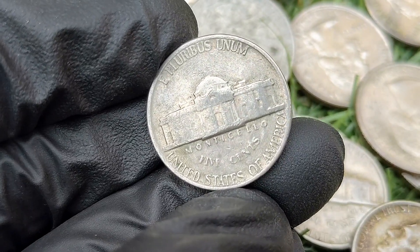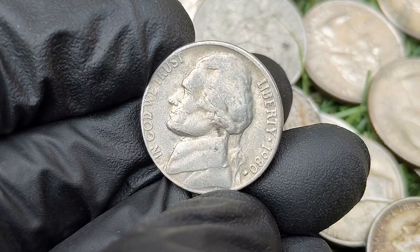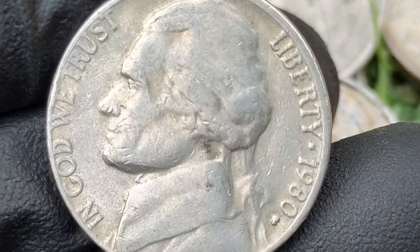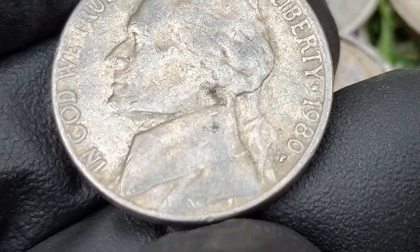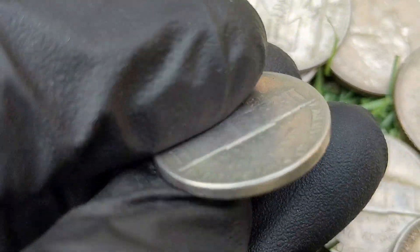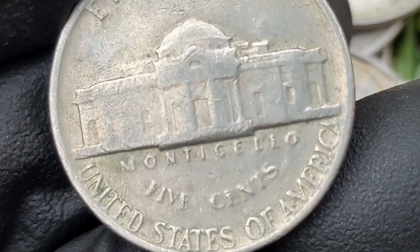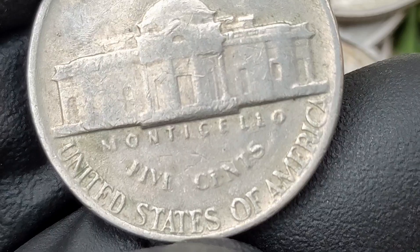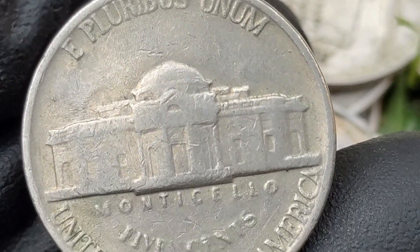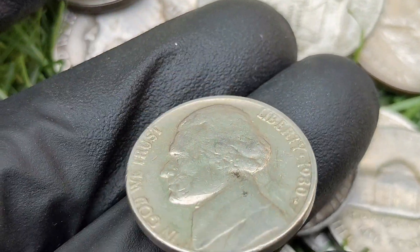The value of a 1980-P Jefferson nickel largely depends on its condition. In circulated condition it is a common coin and holds little value beyond face value. However, uncirculated examples, especially those with full steps or mint errors, can be worth more. According to the NGC price guide as of October 2024, a 1980-P nickel in uncirculated condition is worth between three and five dollars. On the open market, 1980-P nickels in pristine uncirculated condition sell for as much as two thousand and seventy dollars. Most circulated examples do not hold significant value, but collectors look for high-grade uncirculated coins particularly those with full steps.